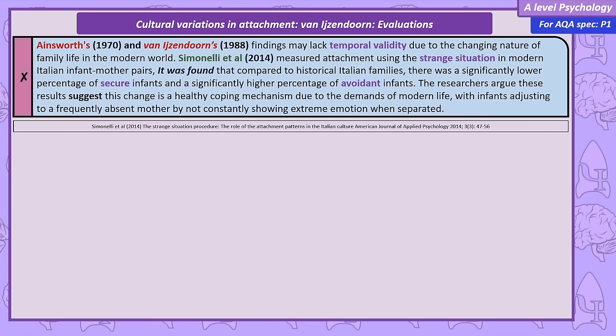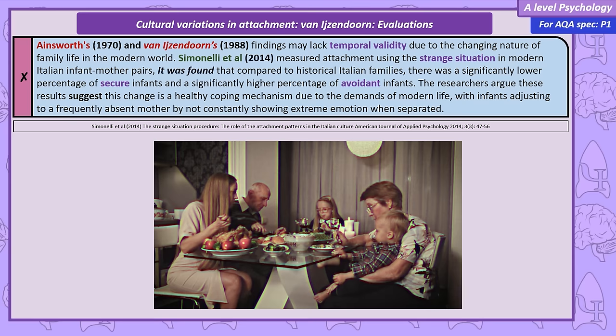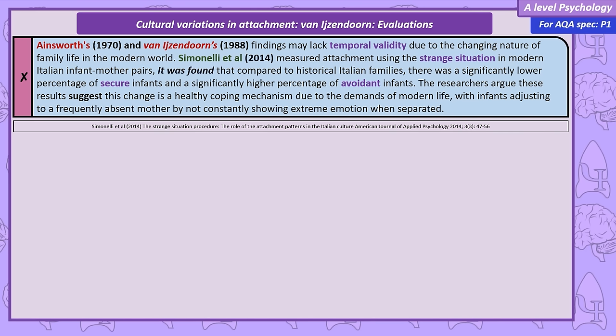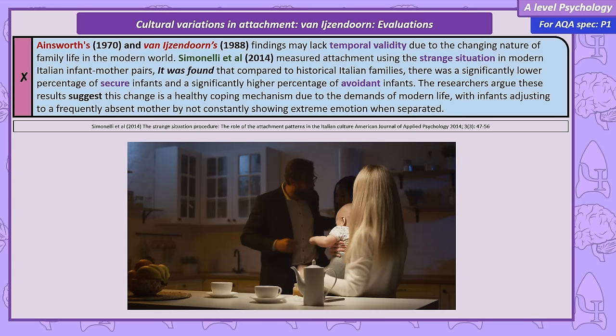Evaluations of Van IJzendoorn. Temporal validity is likely an issue — it's been 50 years since Ainsworth's original study, and many of the studies in the meta-analysis are now older than 40 years. Family dynamics in most cultures have changed significantly. In 2014, Simonelli used the Strange Situation to assess attachment in modern Italian infant-mother pairs — compared to historical data, there was a noticeable reduction in securely attached infants, while avoidant infants had increased. Simonelli believes this might reflect infants adapting to modern life, with mothers often away due to work and infants frequently cared for by childminders.